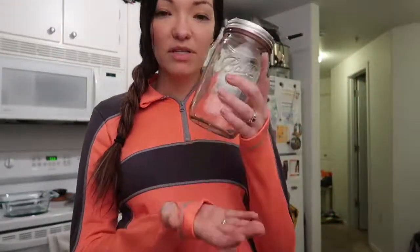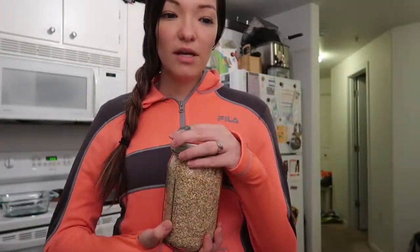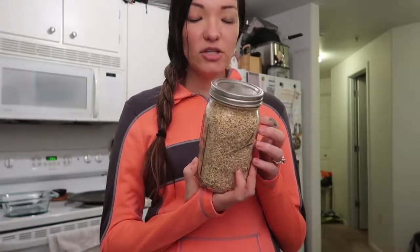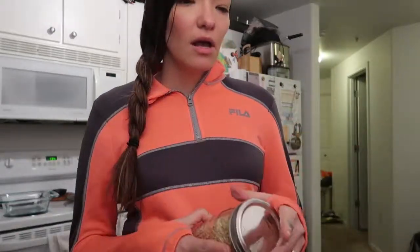Usually the way it works is that you take whatever container you're using — for example, this mason jar — and you go ahead and weigh it ahead of time, write down how much it weighs, then get it filled, and you pay for the item depending on the weight. In some places, if they don't weigh your containers, they give you a flat rate discount depending on the container. Adam and I went to the Bob's Red Mill store and they gave us 40% off the item if we had it in a glass container.